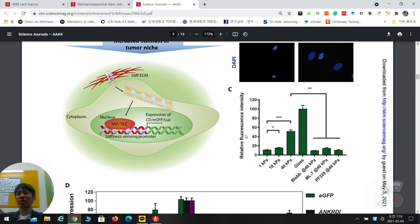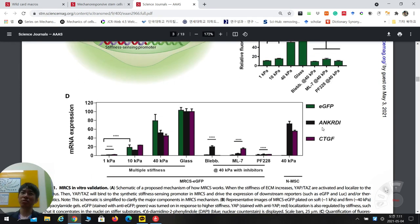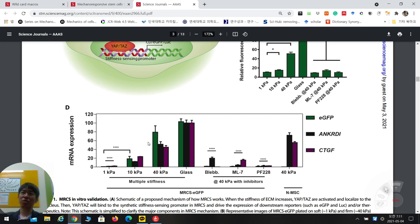With increasing stiffness, eGFP expression intensity increases. At the transcriptional level, eGFP and other YAP/TAZ-related genes — ANKRD1, TI, and CTGF — show increased expression with stiffness, and are downregulated when inhibitors are applied. Importantly, normal MSCs and MSCs with eGFP construct show similar mechanosensing behavior in terms of these markers, though eGFP is only expressed in the transfected cells.